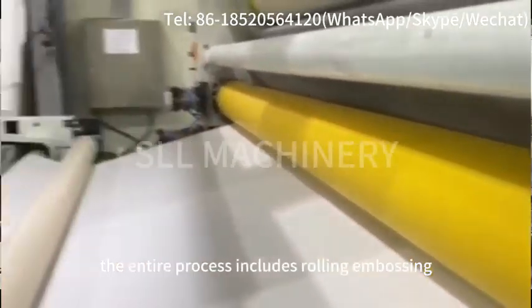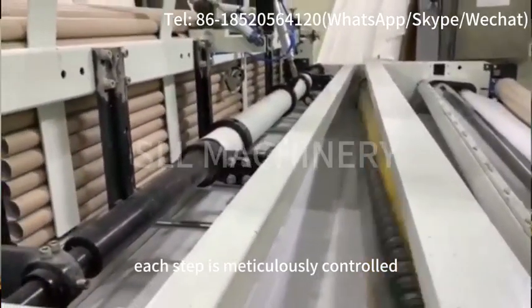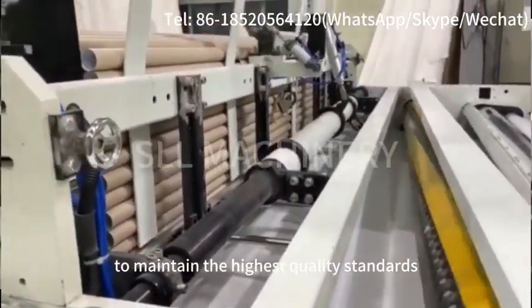The entire process includes rolling, embossing, gluing, punching, rewinding and paper cutting. Each step is meticulously controlled to maintain the highest quality standards.